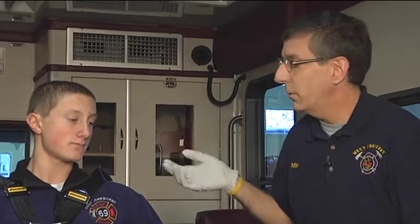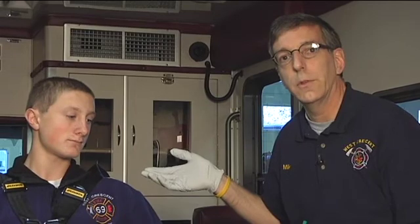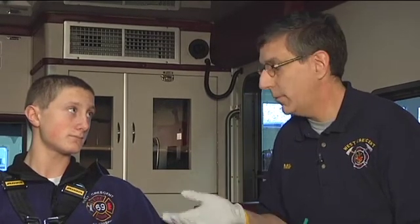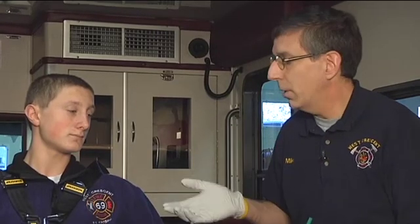A nitroglycerin tablet dissolves in about two to three minutes, and you want to look for the effects five minutes after giving the tablet. If given for chest pain, there should be some relief of chest pain. Regardless, you'd take a blood pressure and expect to see some change — nitroglycerin lowers blood pressure in virtually any patient.